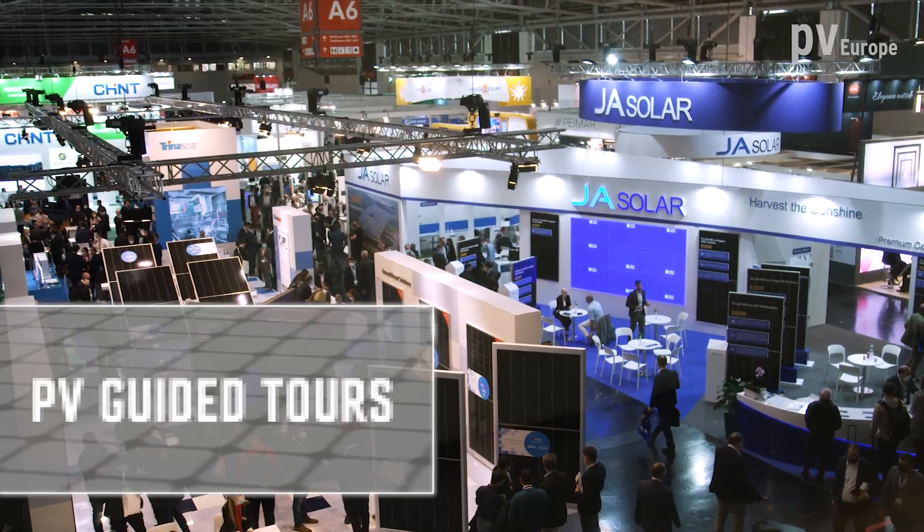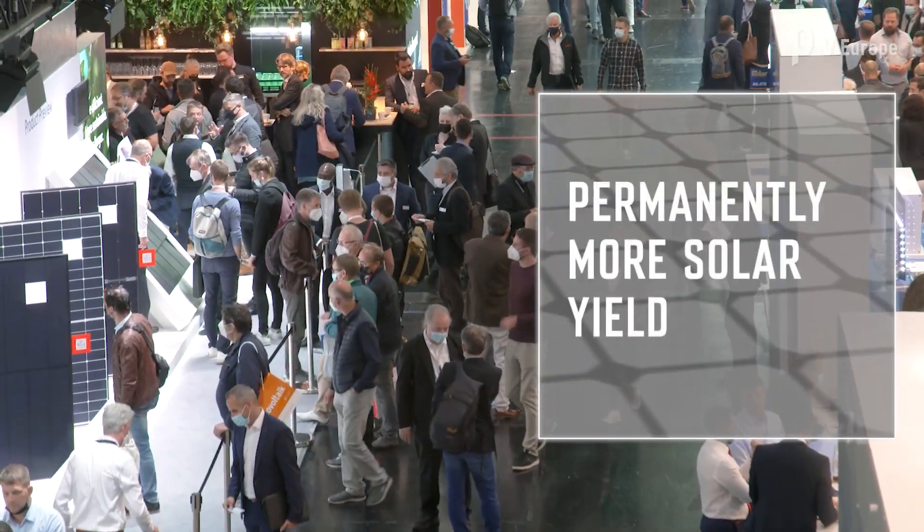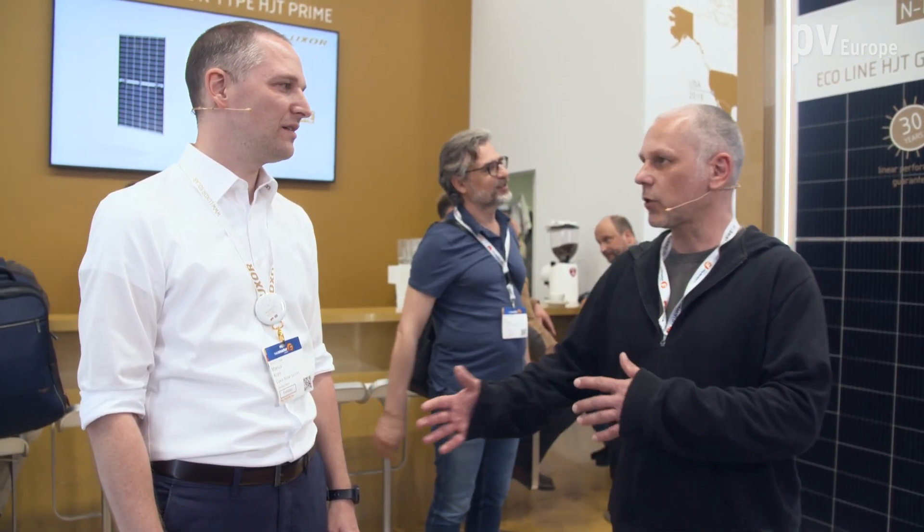New cell technologies ensure higher efficiency and higher power of solar modules — you'll learn about the additional advantages now. Welcome to the booth of Luxo Solar. On my side I have Marius Korn, product manager of the company. Luxo Solar focuses on heterojunction modules — which advantages does this have in comparison to normal technologies?